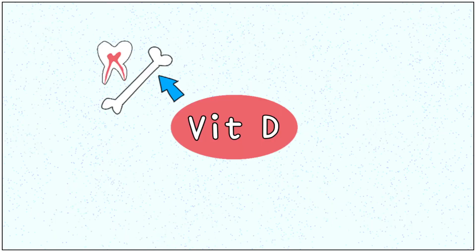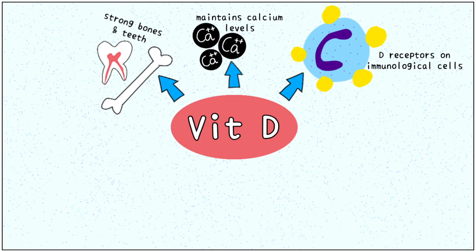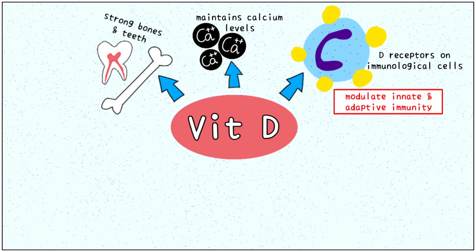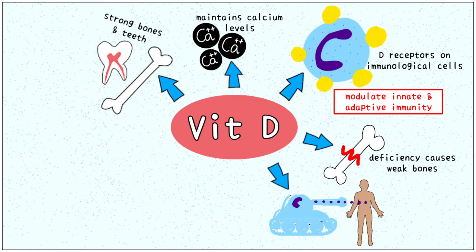As we all know, vitamin D is essential for healthy bones and teeth. It maintains calcium levels in the body, ensuring smooth functioning. A lesser known fact is that vitamin D receptors are found on immunological cells, suggesting that it modulates innate and adaptive immunity. Deficiency of vitamin D causes brittle bones and autoimmunity. Autoimmune diseases are those where your body's defenders turn against your own body, just like traitors.